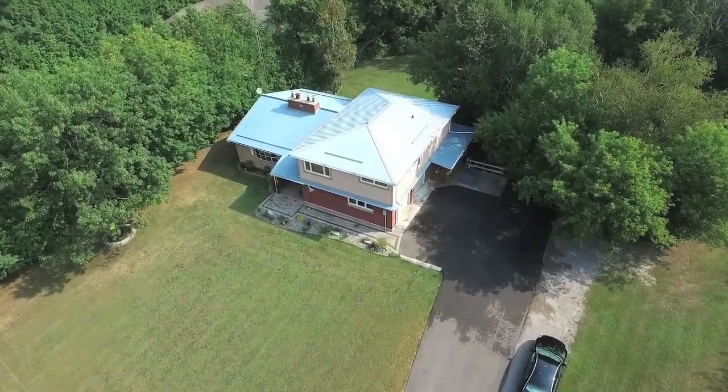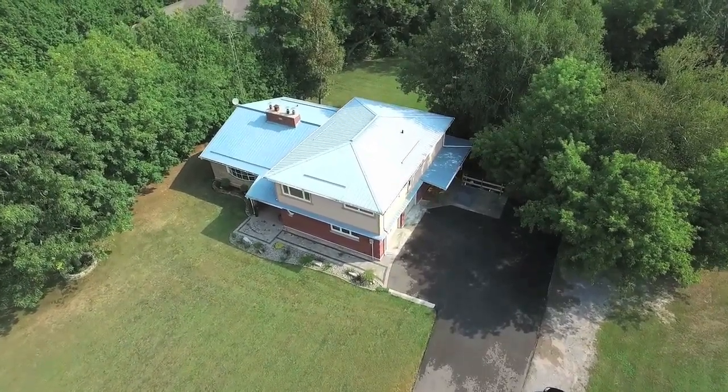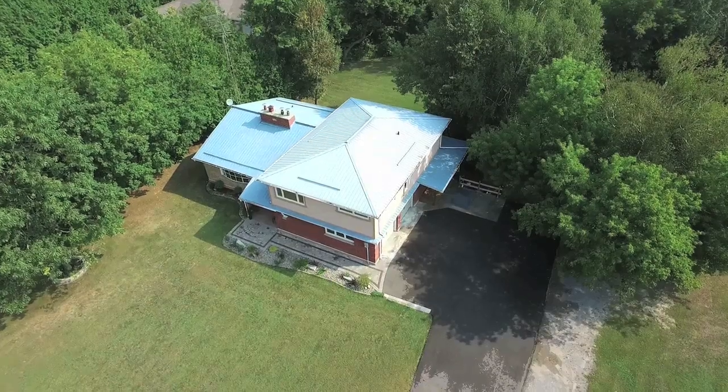Welcome to 19 Shepherd Road, a beautiful four-level side-split situated on a quiet cul-de-sac and backing onto conservation lands in North Whitby.